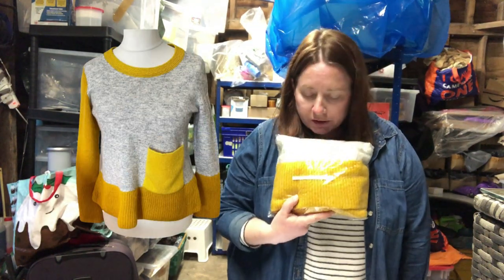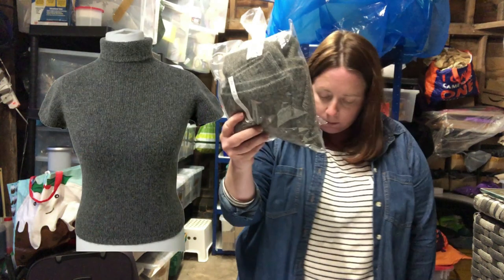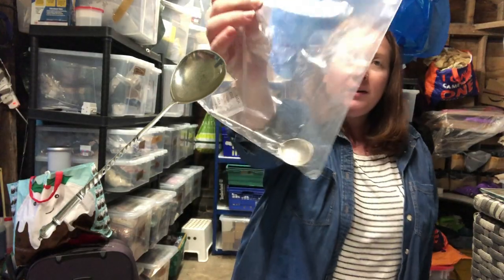This COS colour-block jumper — shown in a haul video — cost six pounds and sold for £21.99. I got it when I went out sourcing on my own. Then this S Max Mara jumper — medium grey, cashmere and mohair blend — I thought it would sell for more; it cost £8.50 and sold for £28.99, which is still good.